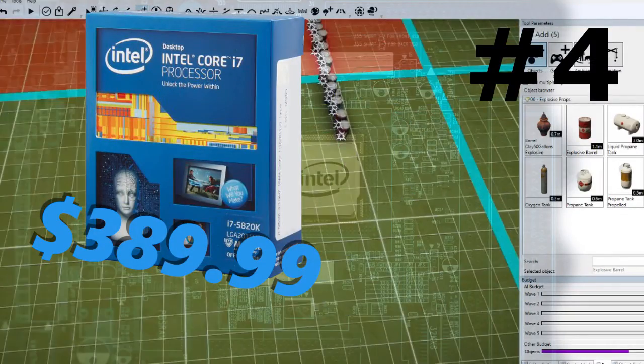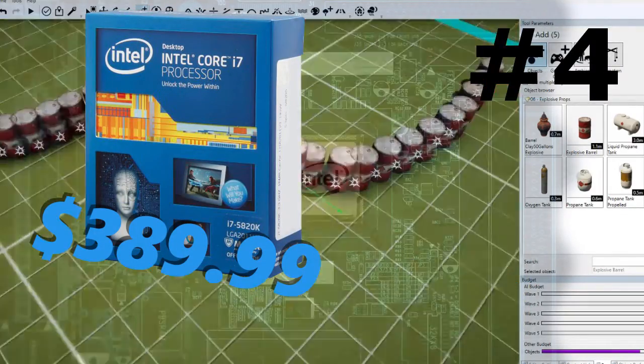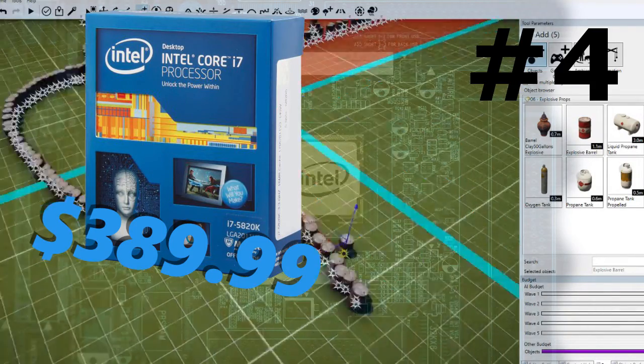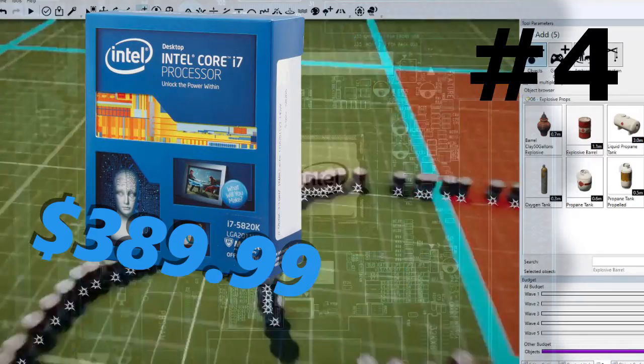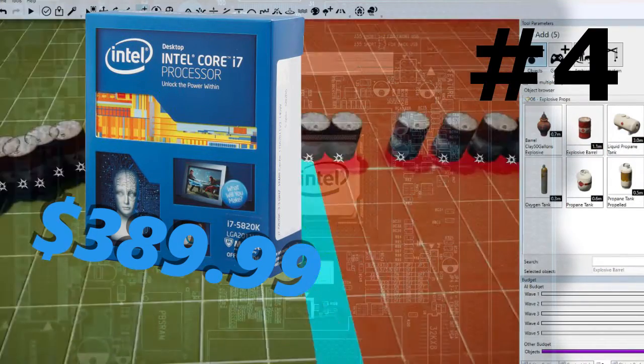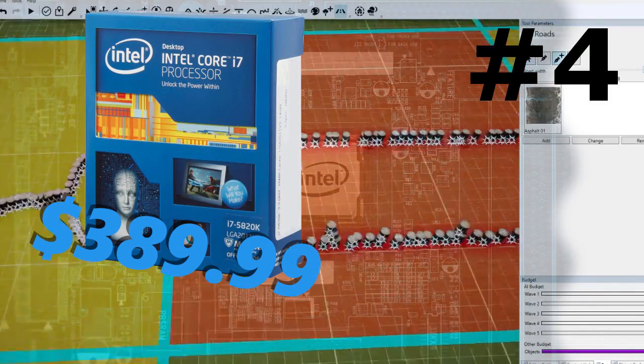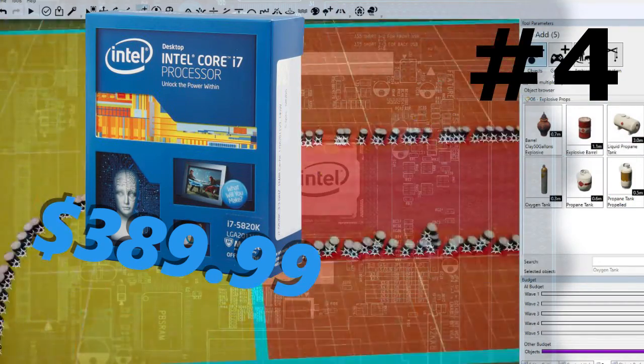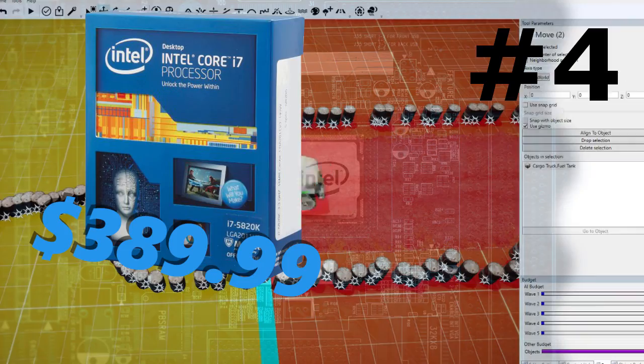Coming in at number 4 we have the Intel Core i7-5820K. This is a 6 core CPU with 12 threads, so essentially that's a 12 core computer, which is pretty extreme if you ask me. It's $390 — that's cheaper than the Core i7-6700K — and you're getting 2 more cores and 4 more threads. You can't argue with that.